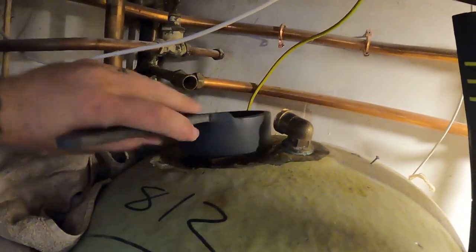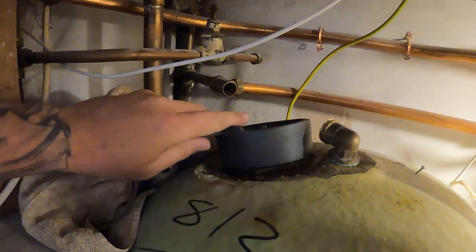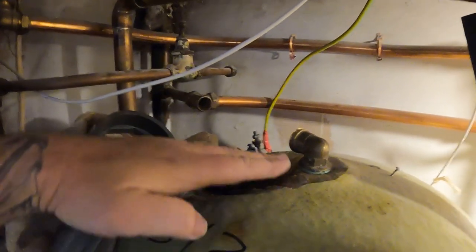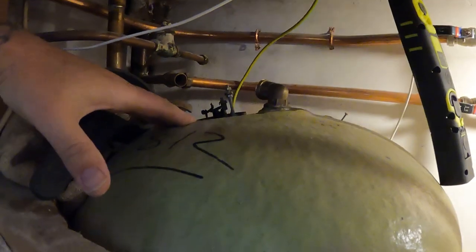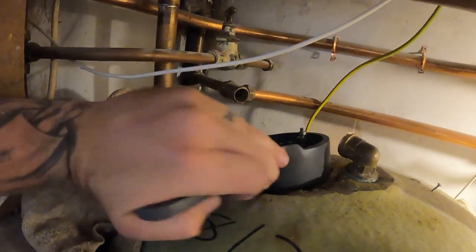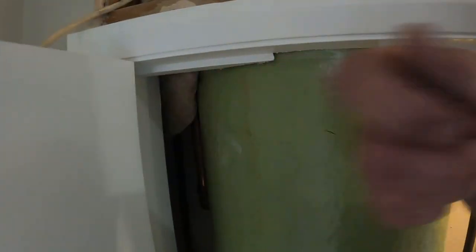That bar made all the difference - I think we've got it, yes! So we'll turn it out now. There's going to be a little bit of water in it because the water's at this level and the immersion's at that level, so I've got the aquavac down there. We'll just loosen this enough - oh, you can hear it! I bet it's bent right down.